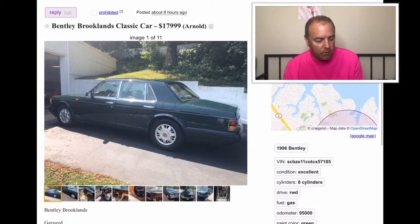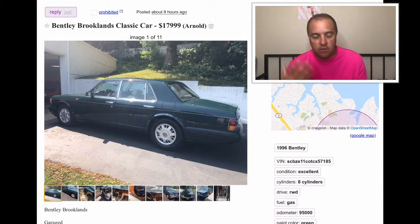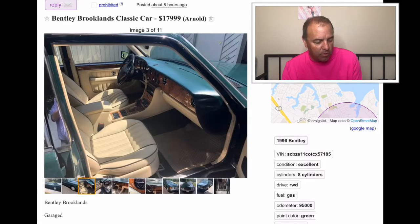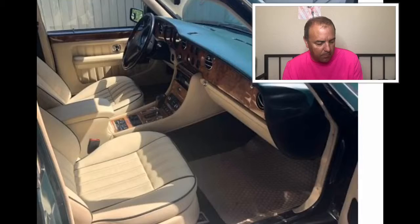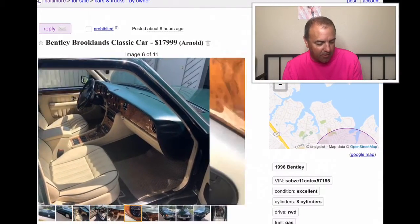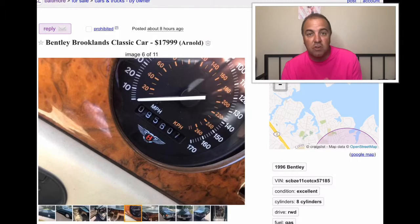The next one — the Bentley Brooklands. This is a 1996 Bentley. It has 95,000 miles on it. It is in that British racing green, and trust me, they carry that all the way through. The seats are in great shape — look at that. Look at the dash, it is green just like the outside of the car. They're asking $17,999 for this one.